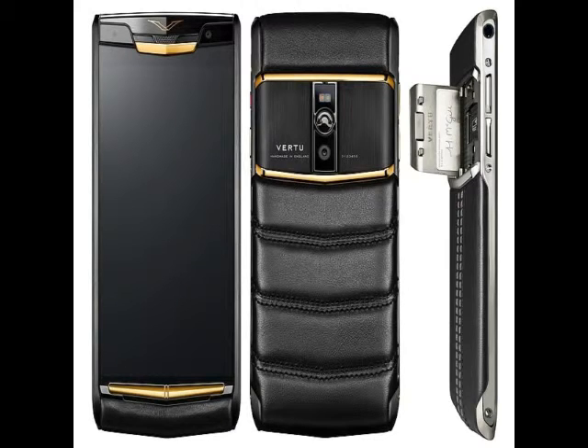One of the highlights of the Vertu Signature Touch is the metal gold wing doors placed on each side of the rear camera. While one side features a microSD card slot, the other side includes a SIM card slot.